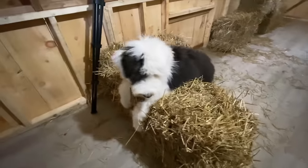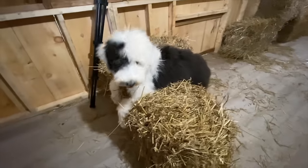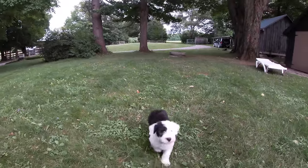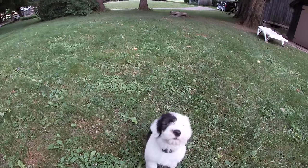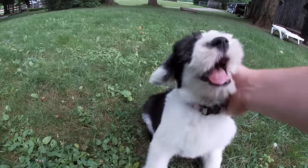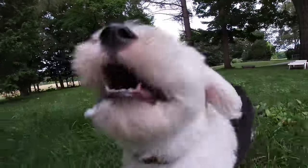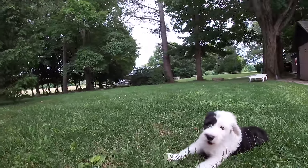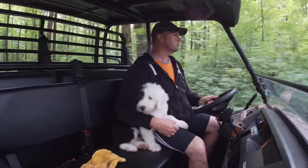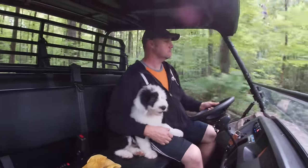Her training went very smooth. She learned all the basic commands at a very young age, and she's just overall incredible. She followed me around the farm wherever we went. She's my best gal. We didn't go anywhere without our Molly.